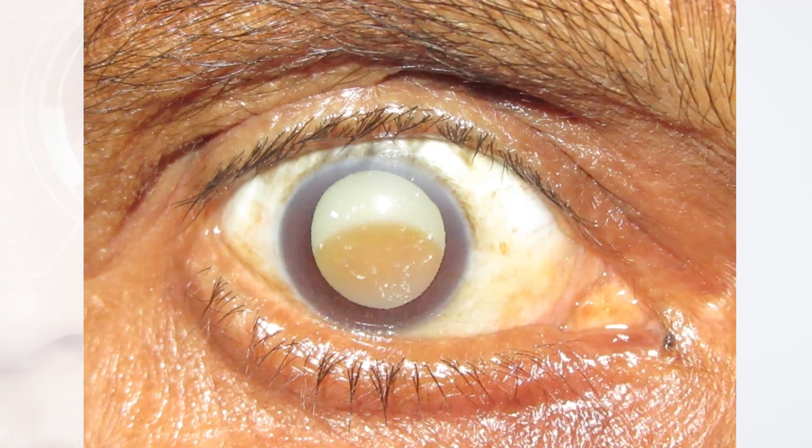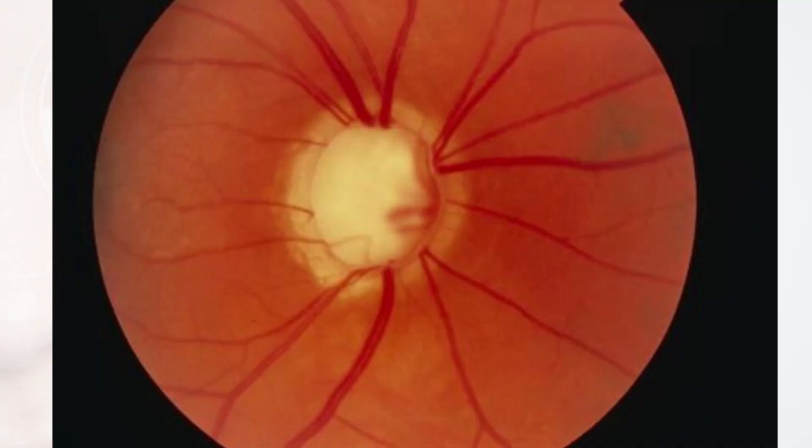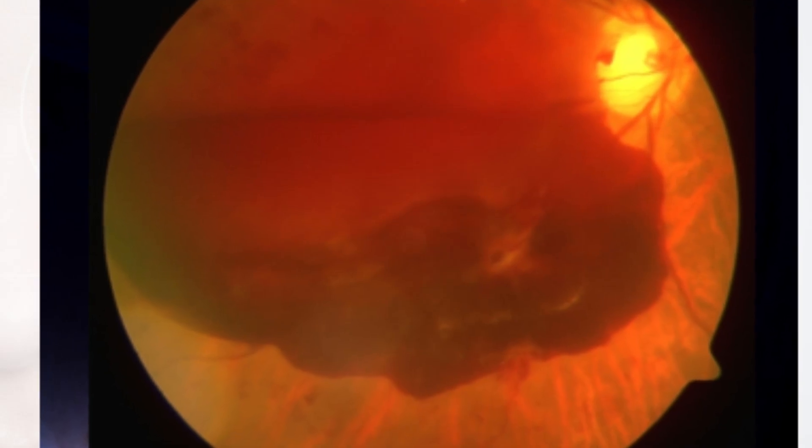Diabetes can cause cataract. Cataract is basically an opacification in the lens of the eye. Then it can cause glaucoma. Glaucoma is increasing pressure inside the eye. And thirdly, and most importantly, diabetes can cause diabetic retinopathy, which affects the retina.